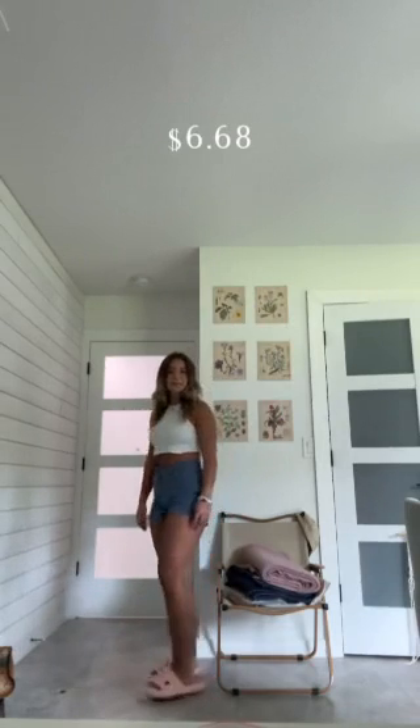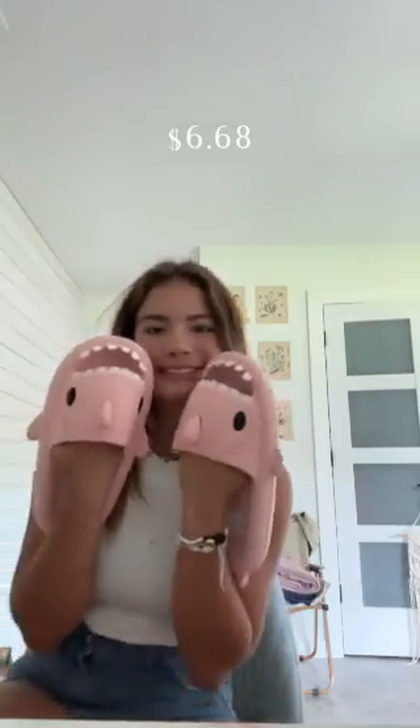Oh my God, no way. I don't remember if I ordered these for myself or for Uriel because they're kind of big on me, but my little shark slippers — we got yellow! It's a dress and it has pockets. Definitely for my mom.